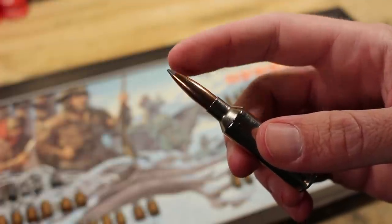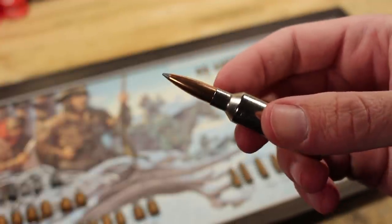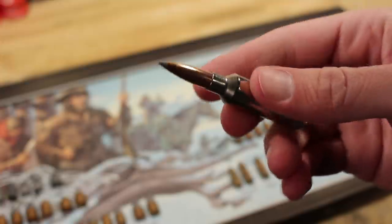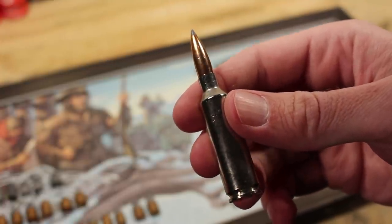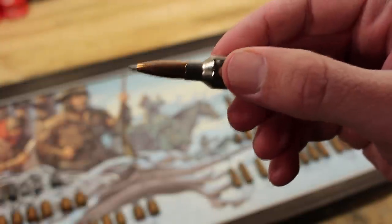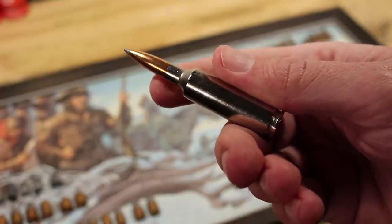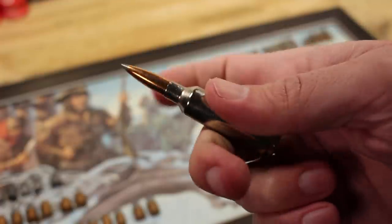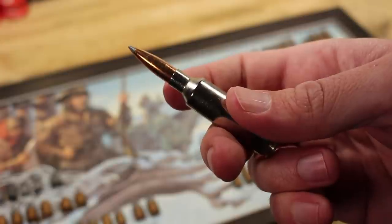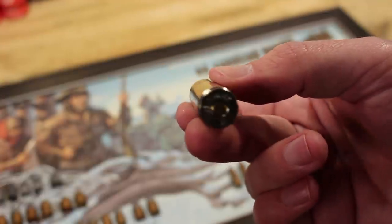Those polymer tips reduce drag and help initiate expansion. This is the 165-grain Accubond Long Range — or ABLR — a bonded bullet becoming well known for taking game. It offers good terminal performance and excellent exterior ballistics. What Winchester did was take 270 WSM, push the shoulder back to clear the case of the long bullet, get a longer neck, crank the twist rate to 1-in-8 or 1-in-7.5, and give it a longer lead — and that's 6.8 Western.